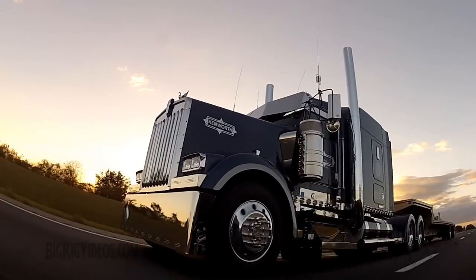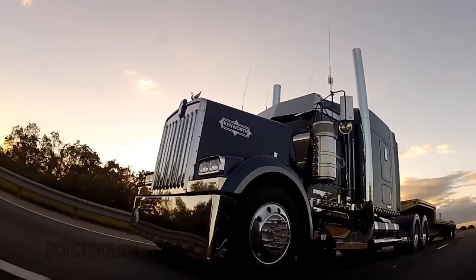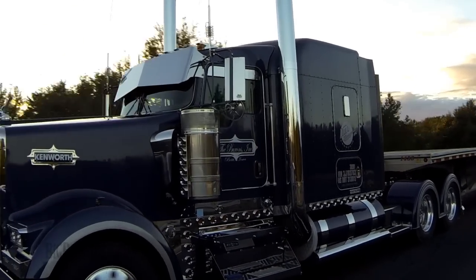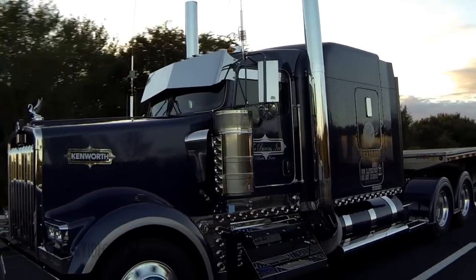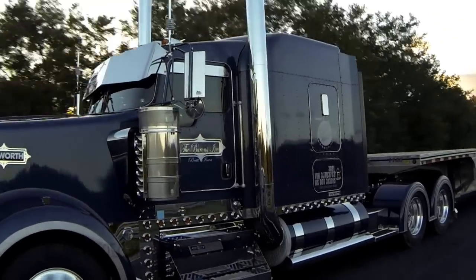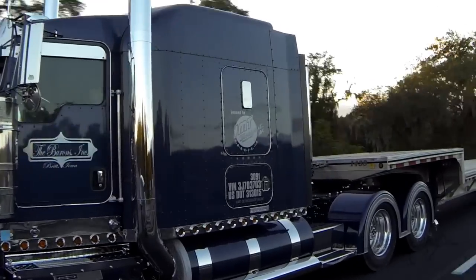My dad's truck is an '89 Kenworth that we got. We just always called it the Red Baron, so we called this one the Blue Baron, and made the truck accompany the bearings. We started with this truck about five years ago. Bought it with just a 20-inch bumper and 7-inch stacks on, and kind of started from scratch.